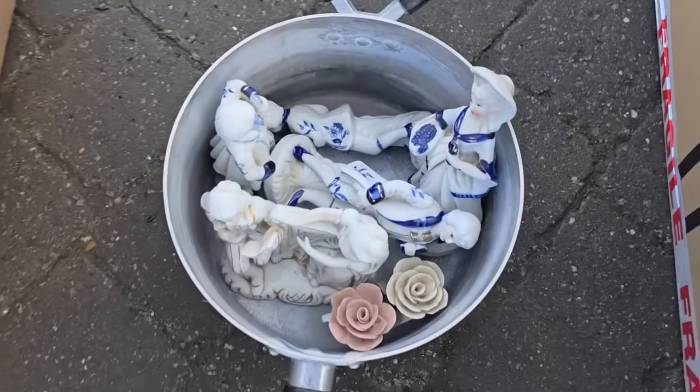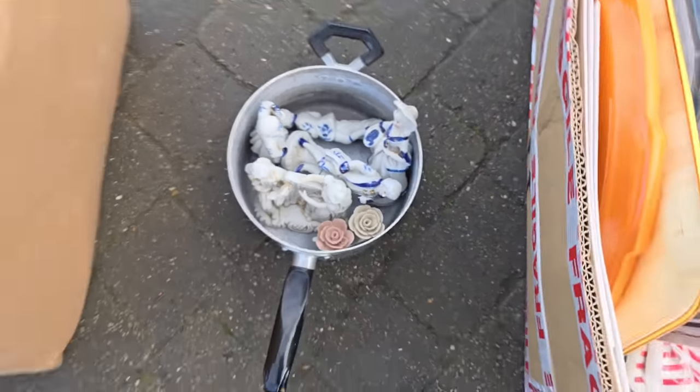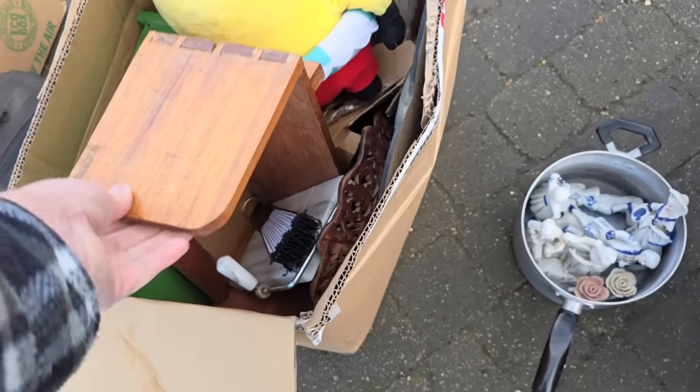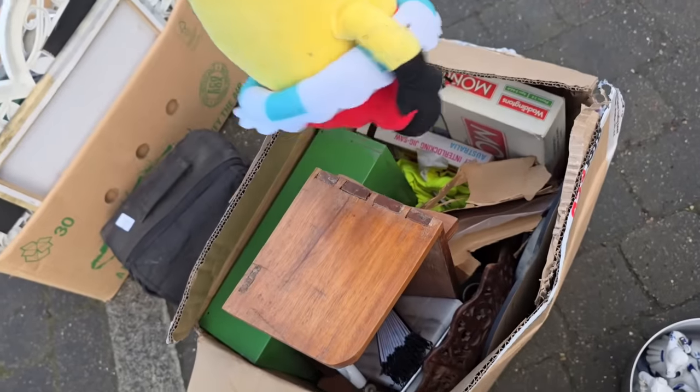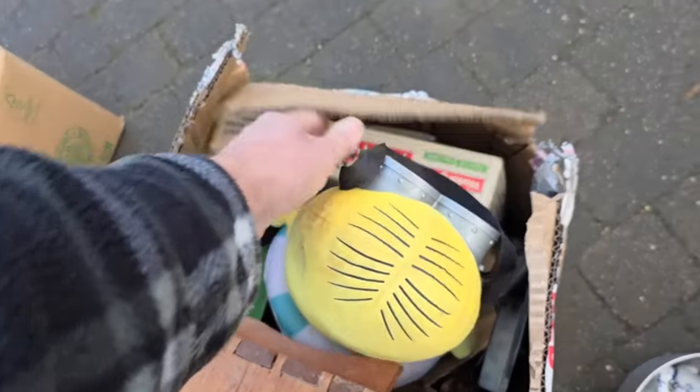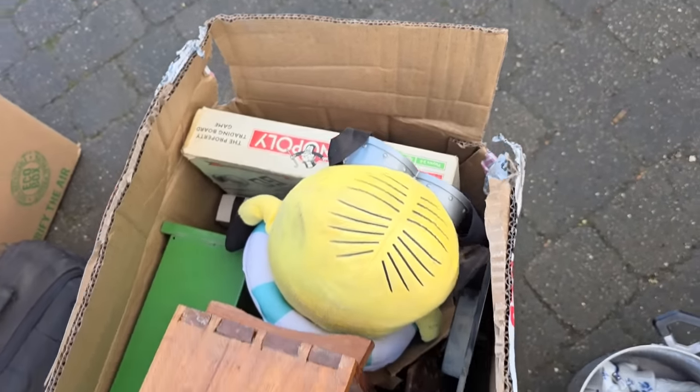Look at the little trinkets in the saucepan — definitely. And we have another box with some bits, including whatever this is, a minion in it, a game of Monopoly — Waddington's.